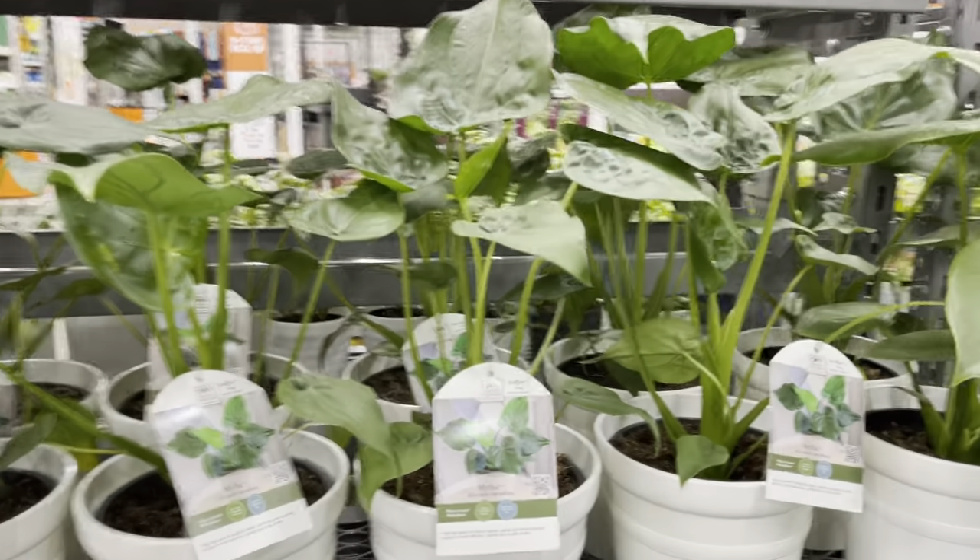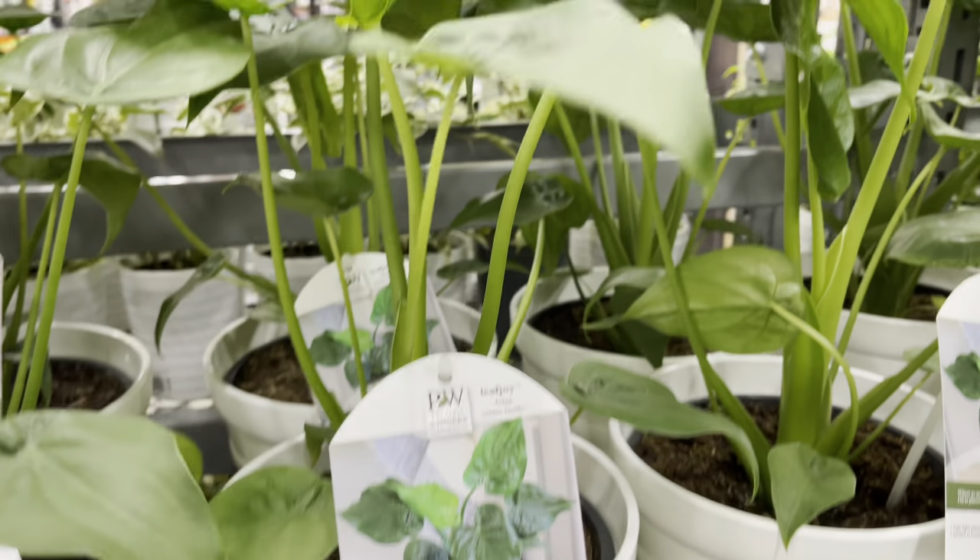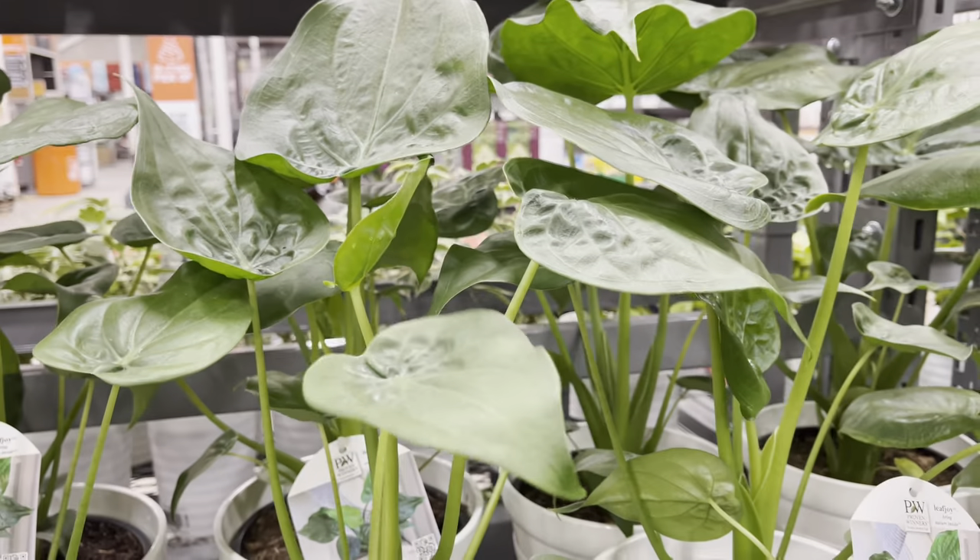More anthuriums — these are tagged as Anthurium Coquelata, also priced at $35. The foliage on these is actually nice.